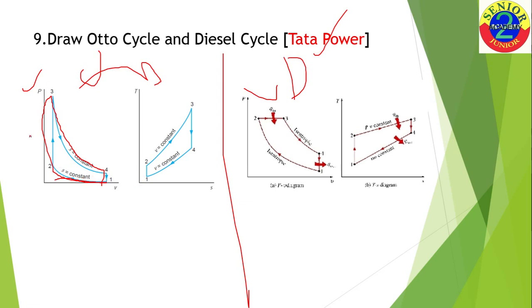In the PV diagram for Otto cycle you have constant volume heat addition, while in the Diesel cycle you have constant pressure heat addition. The key question was how the constant volume line changes its slope when converting from PV to TS diagram — that was the main point of asking this question. One should also know the efficiency formulas for both the Otto cycle and the Diesel cycle. This was the question asked at Tanda Power.